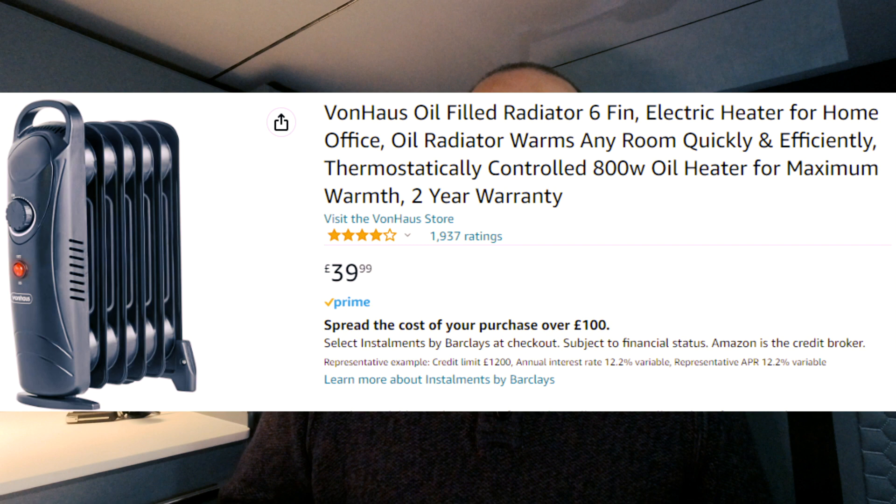I'll put a link in the description to the one I've got — it's got a thermostatic control. You can have it full blast if it's really cold. We went up to Aviemore recently and it was minus one, which was pretty cold. Ramp it up full volume, get the temperature up in the van, and then set it to a medium heat just to keep the air nice and warm when you're chilling out. The oil heater I bought is by a company called Von House — it's an 800-watt oil heater and it comes with a two-year warranty. I'll stick the Amazon link in the description below.